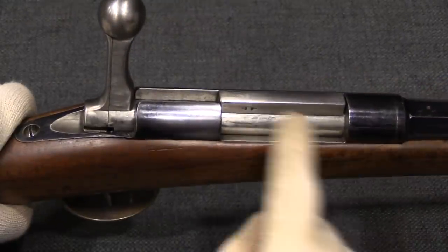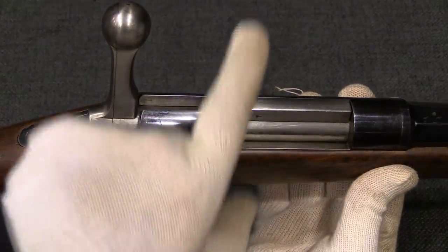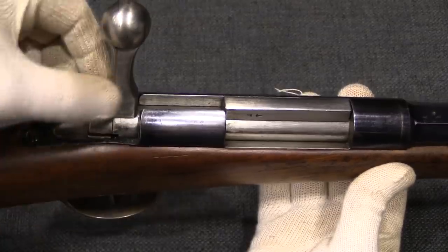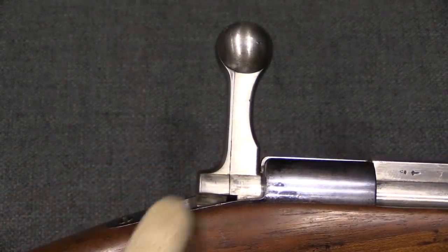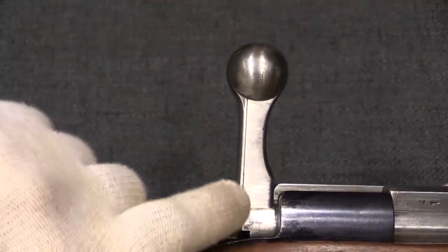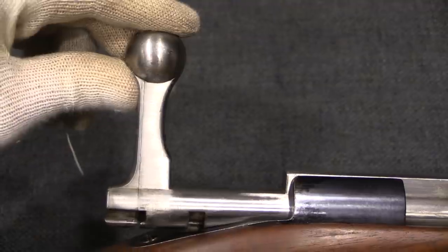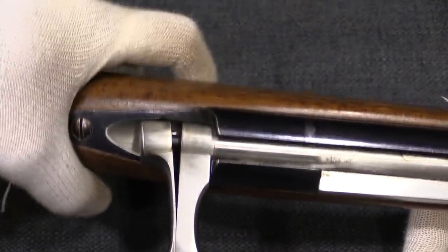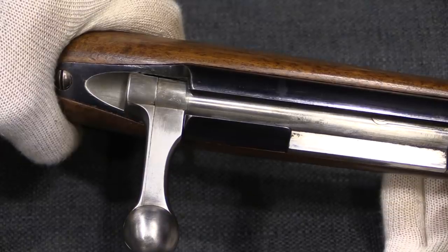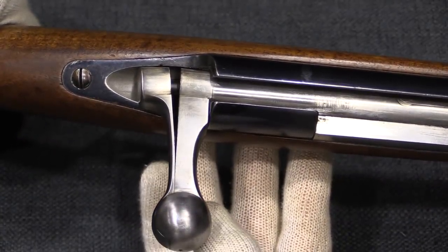This rifle has a single locking lug that locks against the receiver — different from the Chassepot pattern, where the locking lug was the root of the bolt handle. The bolt handle has been moved to the rear because it incorporates the striker, and there are a couple of Belgian proofs on the bolt. The striker spring system is a flat V-spring inside the bolt: when you push it in and cock it, the back part of the bolt bends, applying spring tension to the striker to propel the firing pin when you pull the trigger.